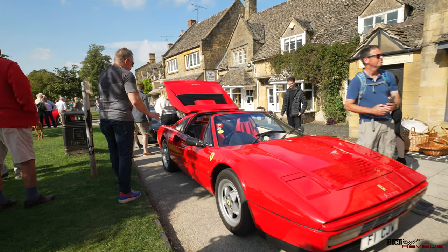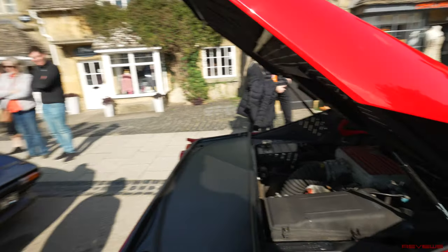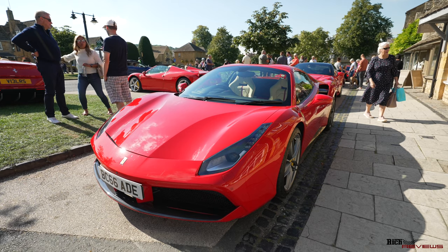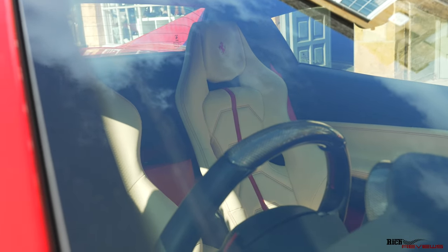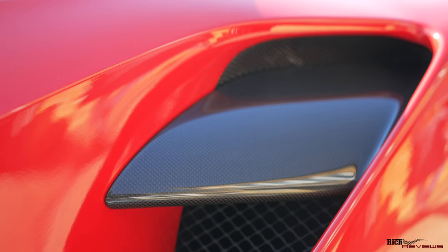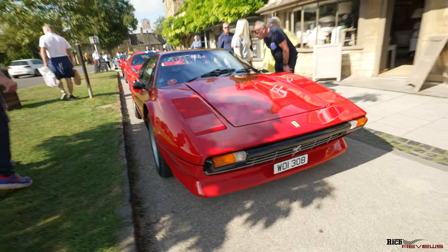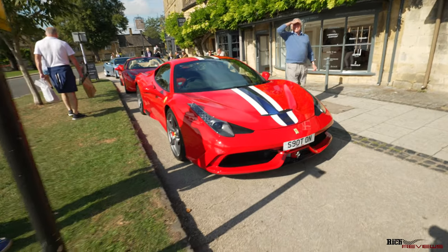Walking down the line again, we've got another 328 GTS - again nicknamed the Targa because of the removable roof. Here we have a quick look at the mid-engine configuration of the V8. Moving down, we've got a 488 Spider with a Cramer interior, red centre stripe down the seats, black carpeting, black dash, Rosso Corsa exterior body colour, and carbon fibre on the centre fins that provide cooling vents into the engine. Here we've got an original Ferrari California, and moving down there's another 308 GTB - not a Targa.